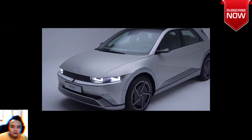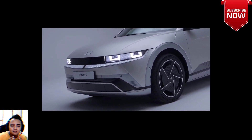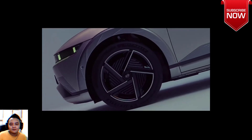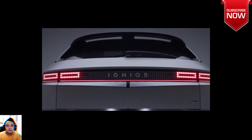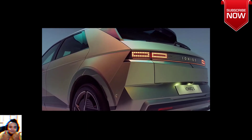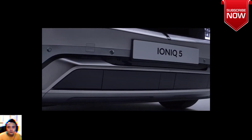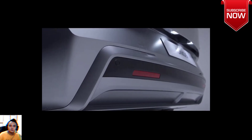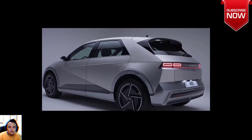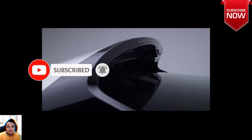Visually, the Hyundai Ioniq 5 remains instantly recognizable, with the visual updates being limited to the redesigned front and rear bumpers. The front air intake has been simplified and is wider than before, with a similar treatment for the cleaner rear fascia. There is also a new aero-friendly design for the alloy wheels, a rear wiper, and a larger rear spoiler extended by 50mm. Overall, the facelift is 20mm longer than its predecessor, stretching to 4,655mm.